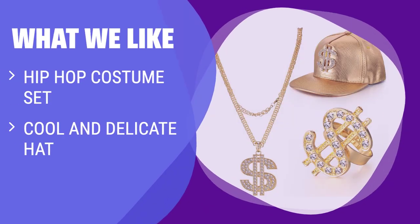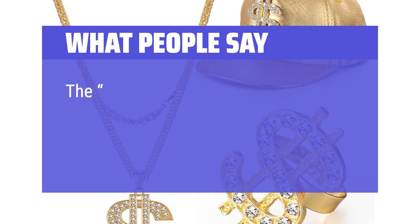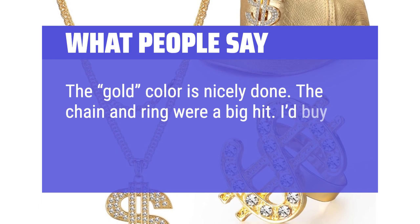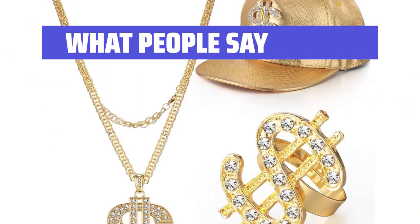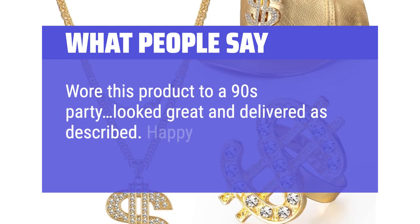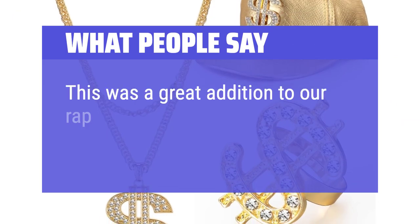What we like: if you're into hip-hop fashion, this hip-hop costume kit is a must-have. It includes a cool hat, a stylish necklace, and a trendy ring — perfect for themed parties, music festivals, or any occasion where you want to stand out. What people say: the gold color is nicely done. The chain and ring were a big hit. I'd buy again given the happiness it produced. Wore this product to a 90s party, looked great and delivered as described. This was a great addition to our rap music tour at work.